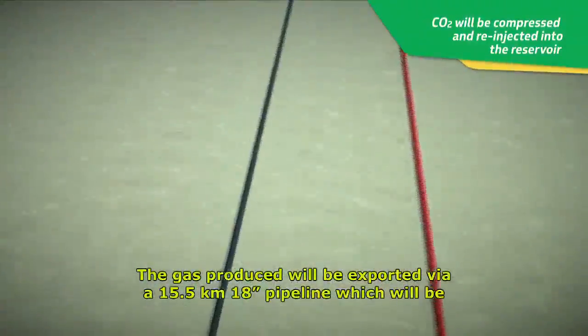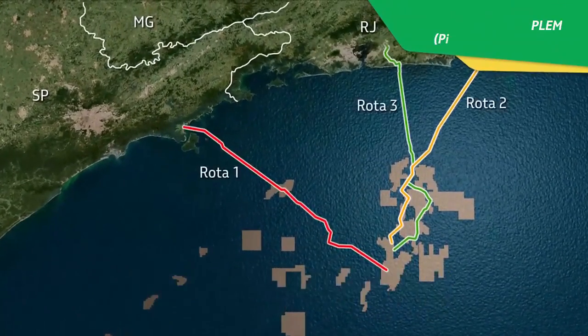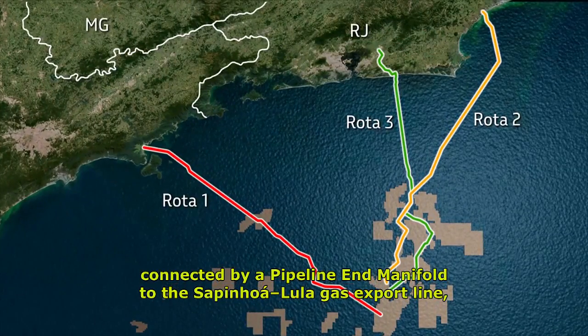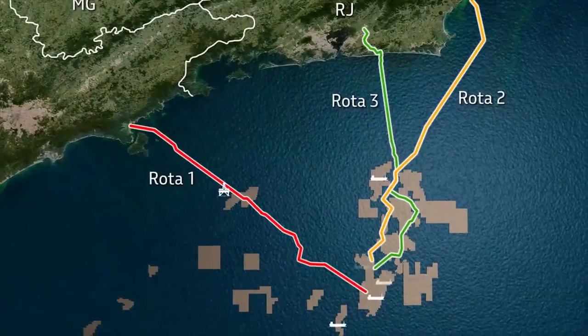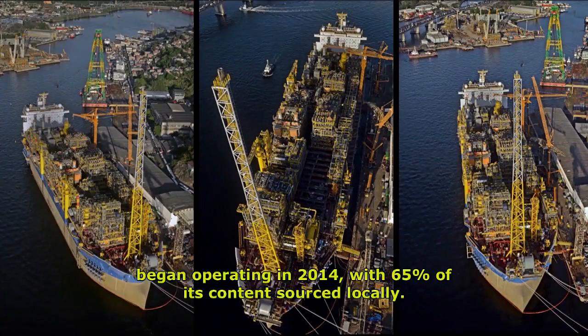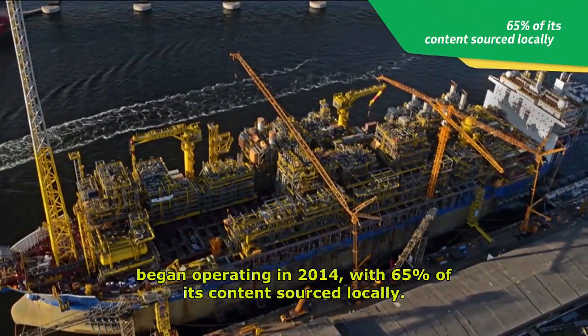The gas produced will be exported via a 15.5-kilometer, 18-inch pipeline, which will be connected by a pipeline end manifold to the Sapinhoá–Lula gas export line, integrating the pre-salt gas export grid. The FPSO Cidade de Ilabela began operating in 2014 with 65% of its content sourced locally.